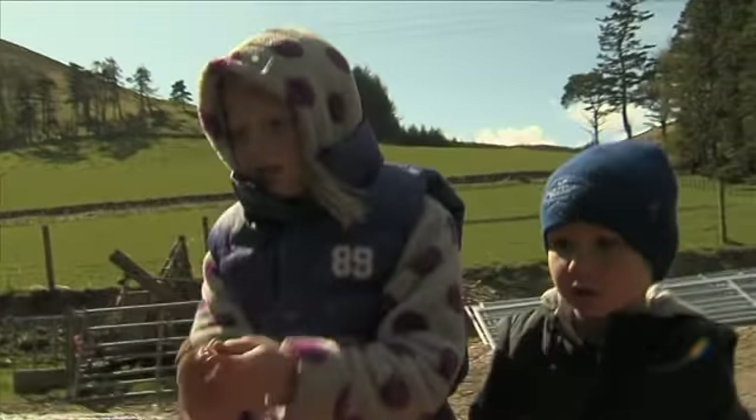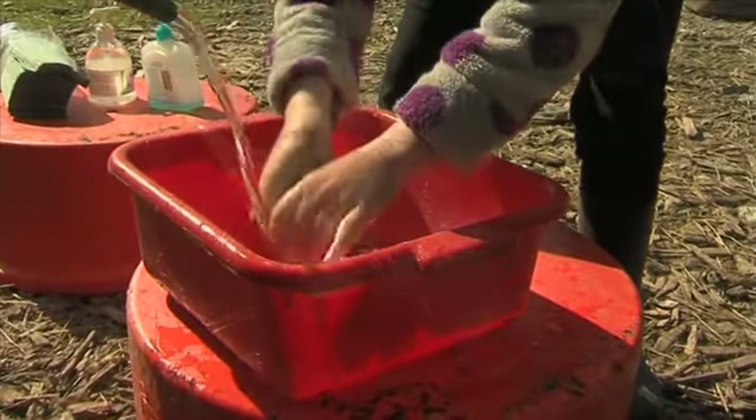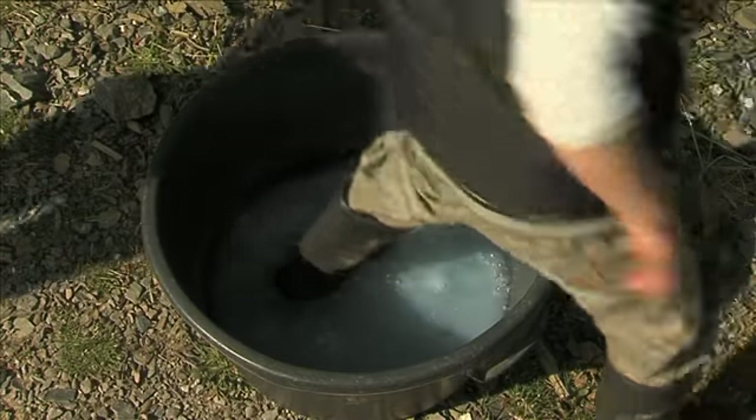We always wash hands at the end of every visit with soap and water, and we also disinfect boots before the children return to school.